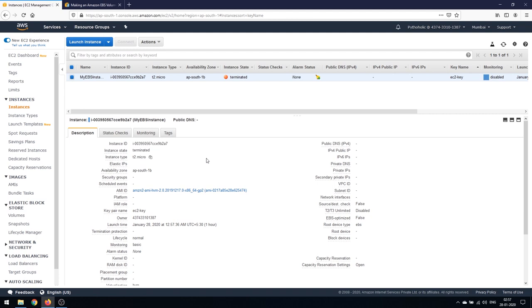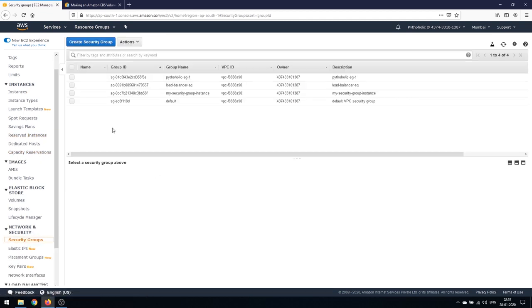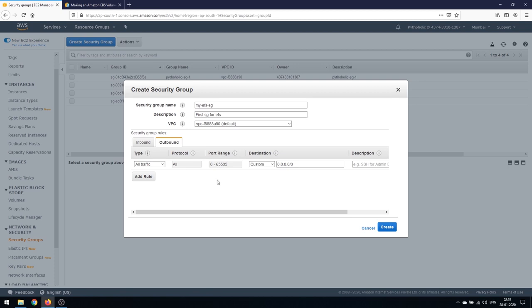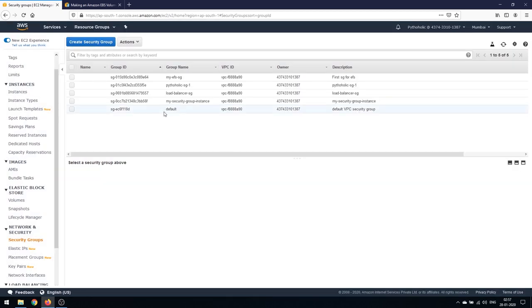For the hands-on demo for EFS, the first thing I want to do is create a security group before launching the instance. There's a security group section here and I'll create a new security group — I'll call it 'my-efssg'. The inbound rules we'll keep as they are, and the outbound rule is allow all. Click on Create — so we've created the security group.